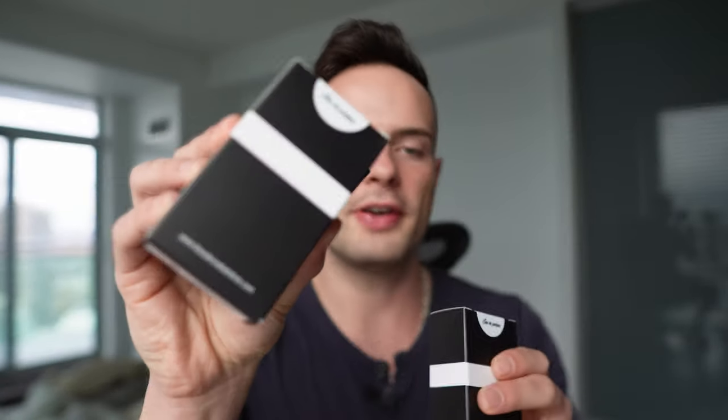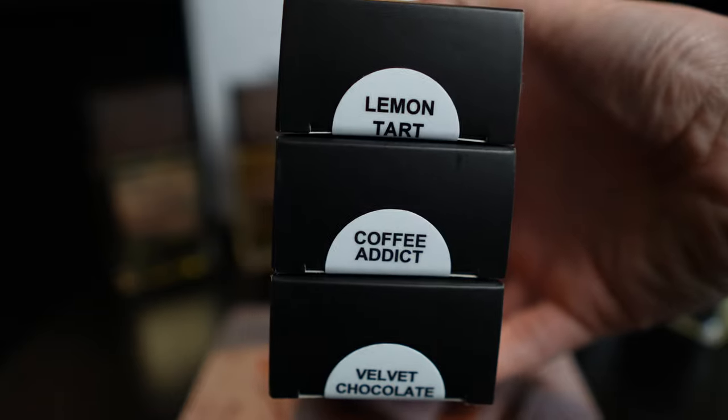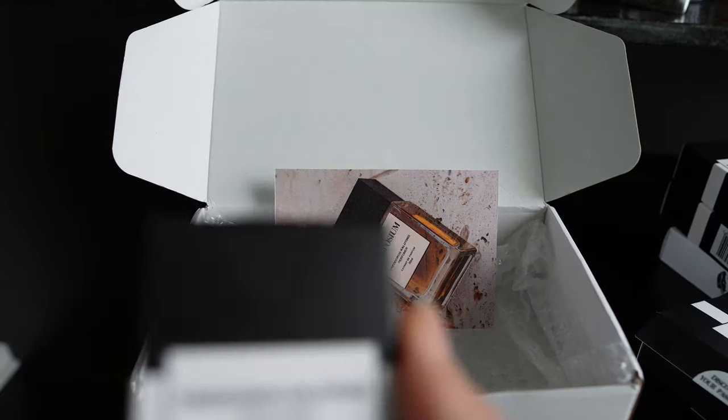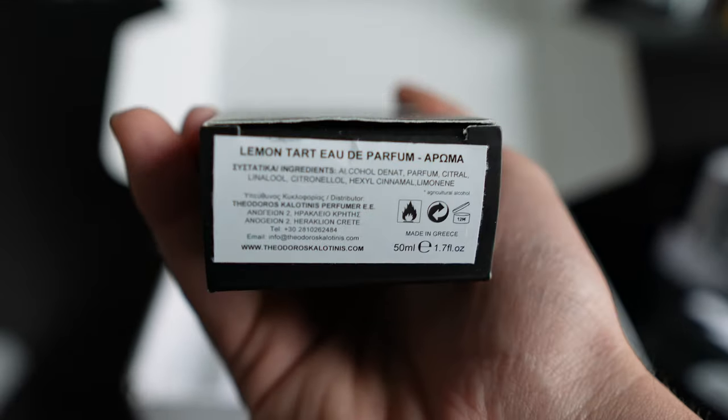When it comes to gourmands, I'll be honest — I don't usually wear gourmands out of the house. Most of the time, I wear gourmands inside of the house when I want to feel good and I want to be uplifted. The three fragrances he sent me are Coffee Addict, Velvet Chocolate, and Lemon Tart. From what I know, Coffee Addict is his most popular fragrance, so I'm going to try that one last. Let's start off with Lemon Tart.